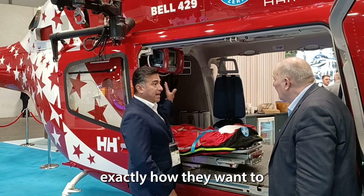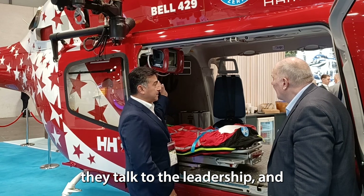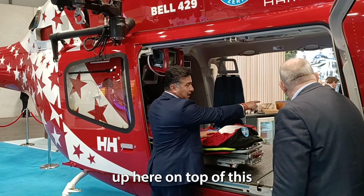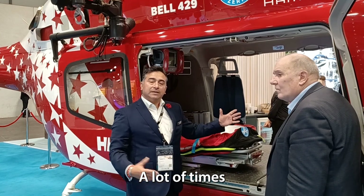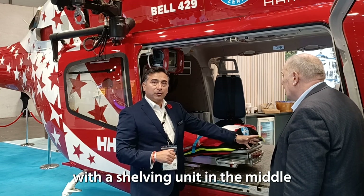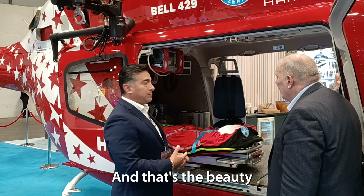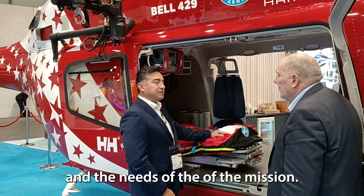These are set up exactly how the operator wants, through conversations between the vendor, the medical crew, and leadership. Some operators have the monitor placed on top of the shelving unit. In other configurations you'll have two seats facing aft with the shelving unit in the middle and the monitor on top. Whatever makes it easier and however they feel comfortable — each vendor accommodates that. And that's the beauty of the aircraft: it's so wide open, we can do anything to meet the needs of the mission.